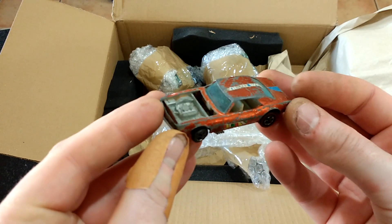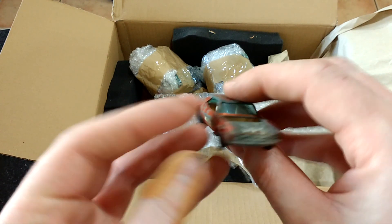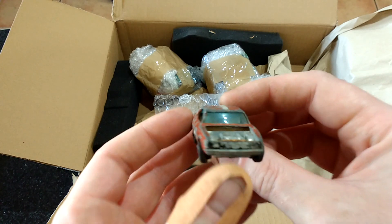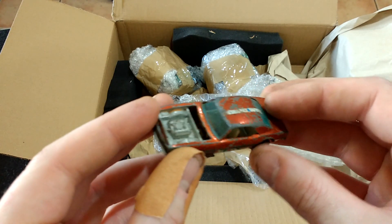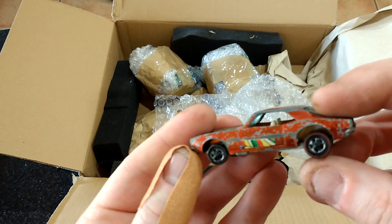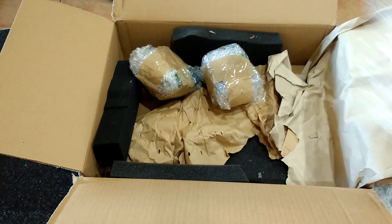Hot Wheels Redline — Custom Camaro. Bonnet's missing and that pillar's bent. But the glass is there and it's not cracked, and it could be polished back to good. That's a decent one.